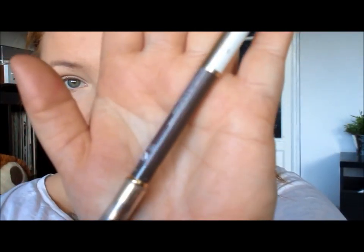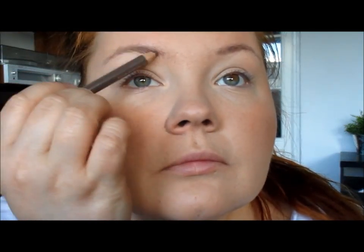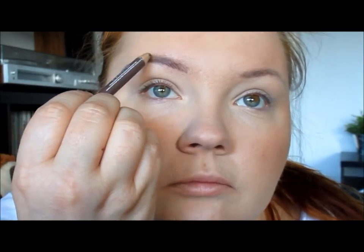Moving forward to eyebrows. I'm not sure what's going on with my eyebrows — I went to a really bad eyebrow specialist and she did some very strange things with my right eyebrow, so you may notice it in this video. I just have to live with it for now.